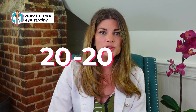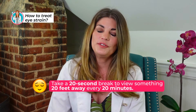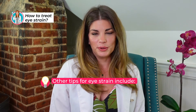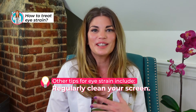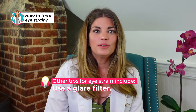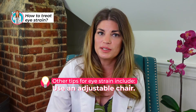Tips to reduce digital eye strain include following the 20-20-20 rule — take a 20-second break to view something 20 feet away every 20 minutes. Some other tips include choosing screens that tilt and swivel, regularly cleaning your screen as smudges can reduce contrast, using a glare filter on your screen, reducing glare through proper lighting, and even using an adjustable chair.